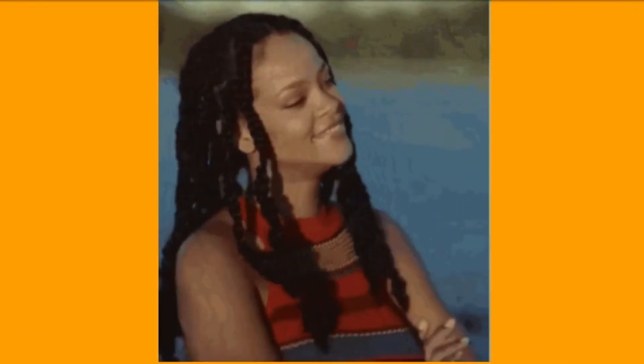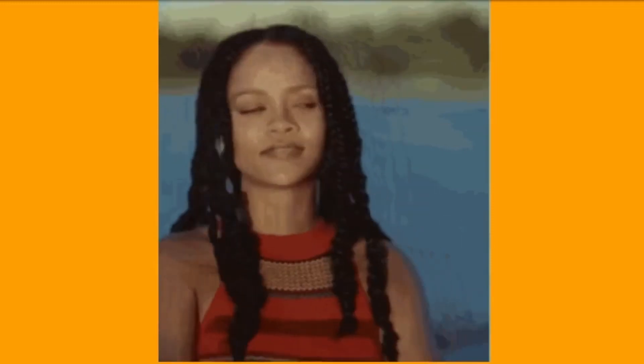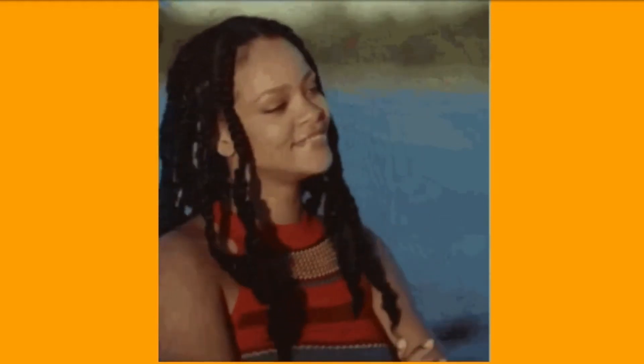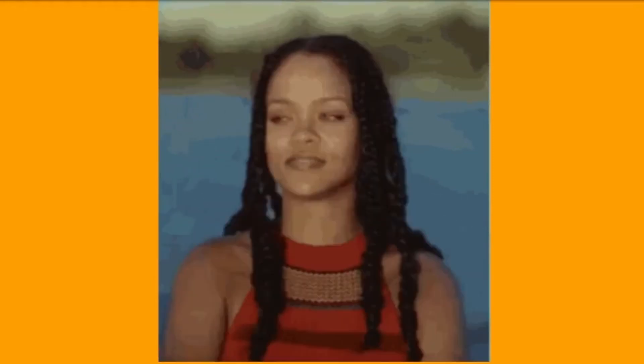6. Smile with your eyes. Too much smiling can be unattractive to men, as it may seem that you are desperate and doing it to draw attention. Either sincerely smile from time to time, or smile with your eyes. By doing this, you'll end up looking much more affectionate and a bit dramatic, which men find attractive.